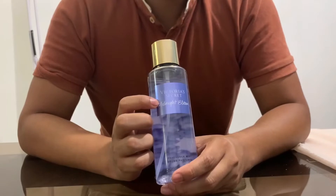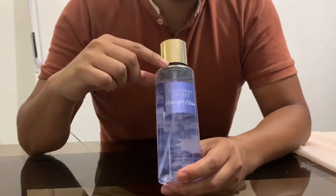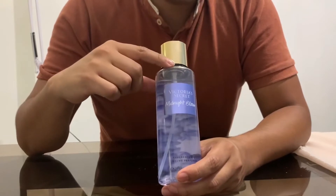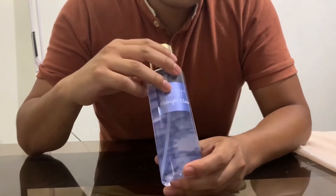All Victoria's Secret fragrances are really nice — they usually come with their own color. This one is blue, like a midnight bloom, as the name mentions. It's very pretty and stylish as well.